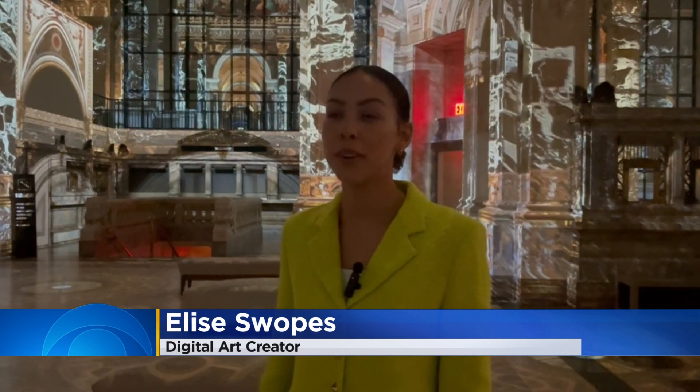This is an unbelievable experience. Art to me is about feeling, and when you're in this space there's nothing else but feelings that come to you.